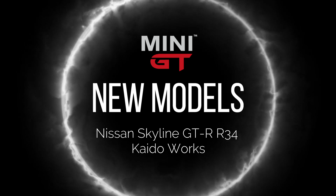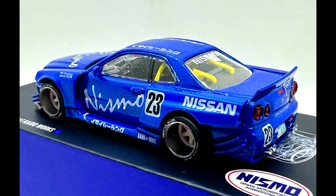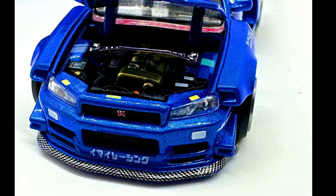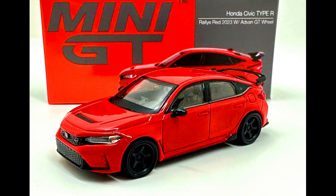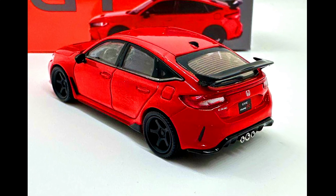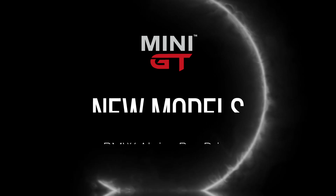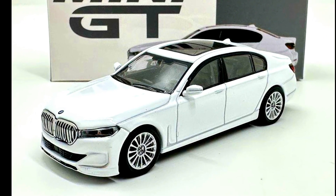Let's check out the complete new Mini GT models that have been released. A Nissan Skyline GT-R R34 Kaido Works, a Honda Civic Type R in a rally-rated 2023 Edition GT wheel spec, and a BMW Alpina B7 xDrive in an Alpina white color.